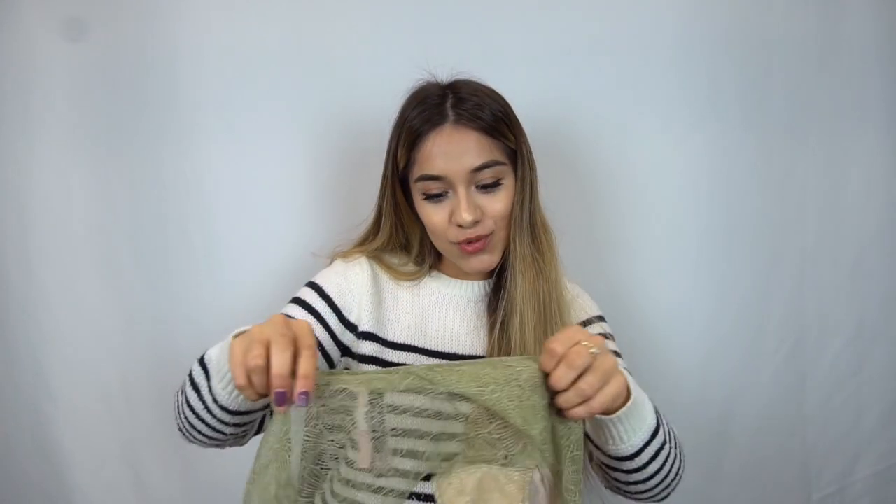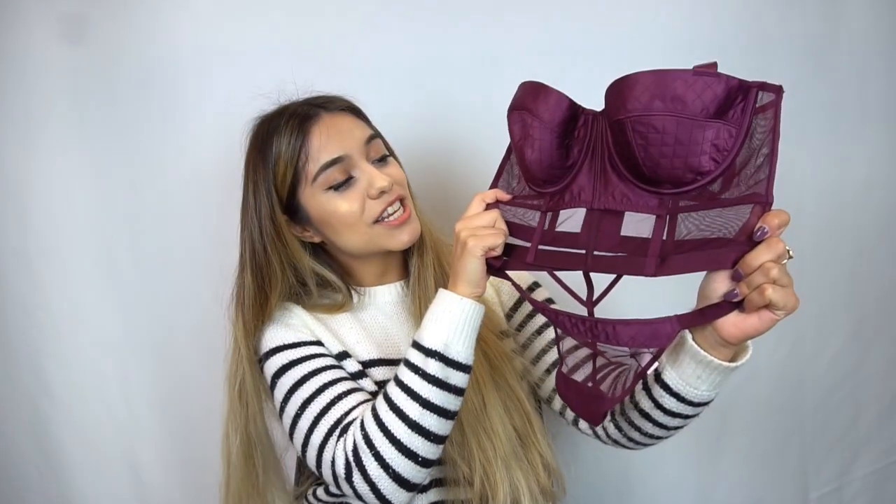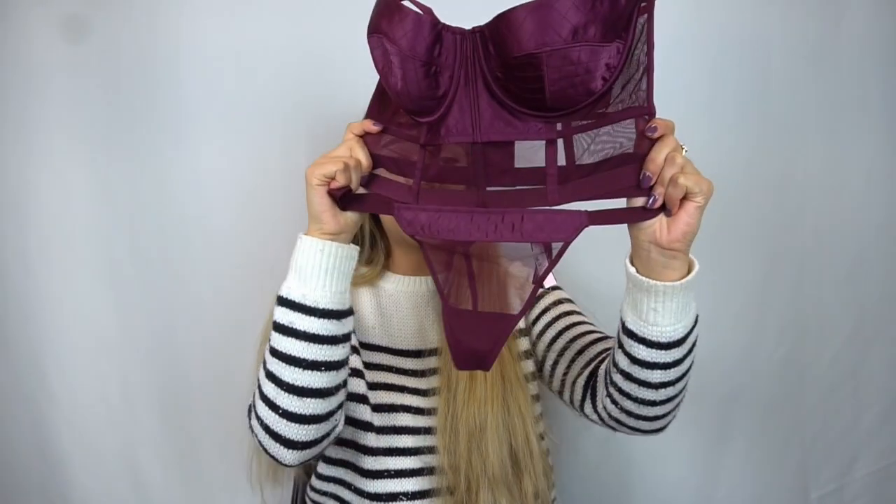This one was $54.50 original price but I got it for $29.99. And these underwear were originally $25 — shook — but I got them for $9.99.